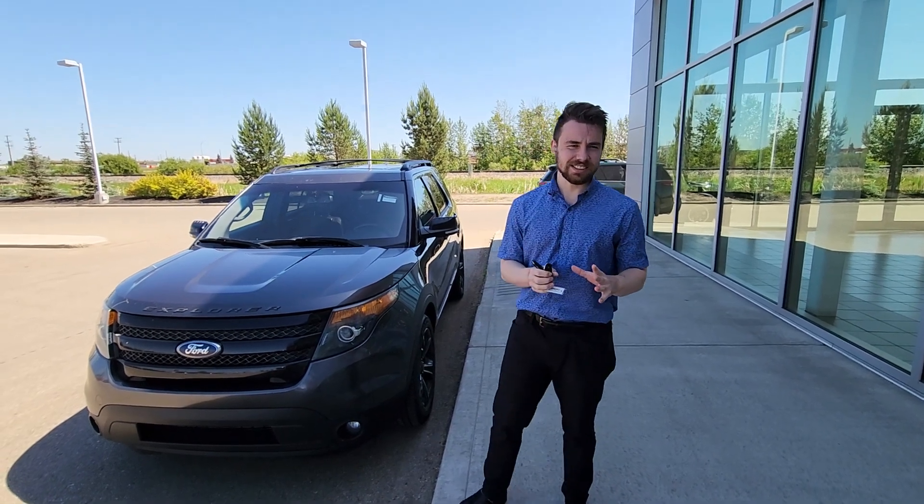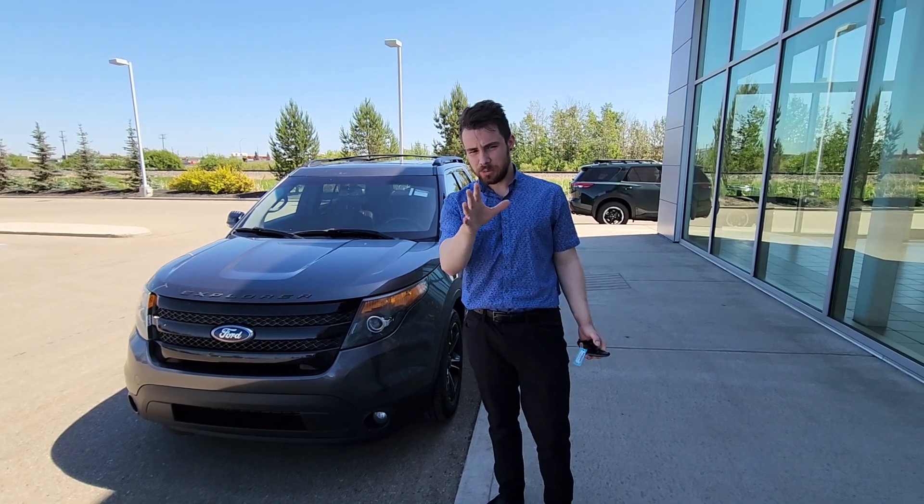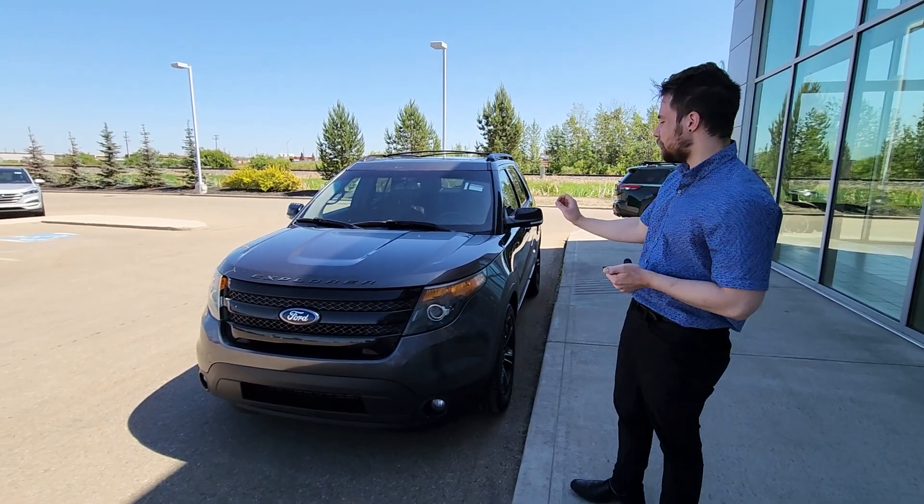Hey! Zach here at LA Nissan. I just wanted to take the time to step in front of the camera, introduce myself, and let you know who will be helping you. I also wanted to show you the gorgeous 2015 Ford Explorer.